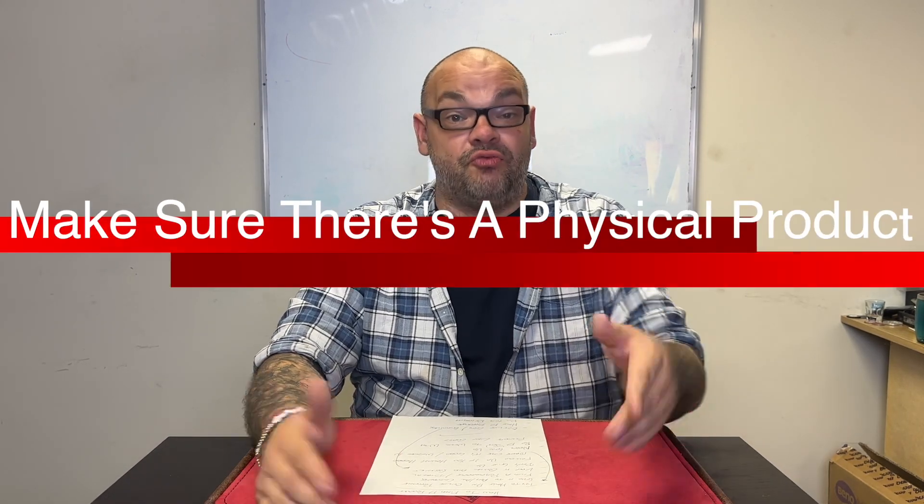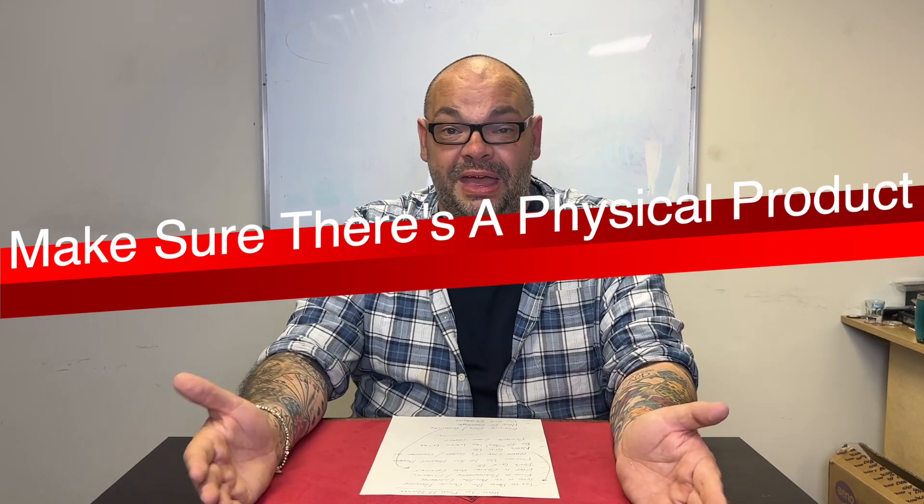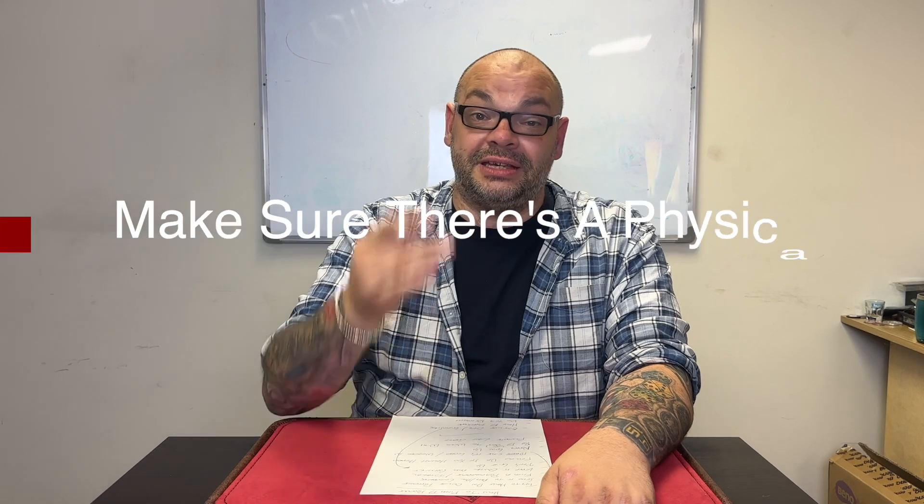The first point: make sure it's a physical product. I'm sorry to tell you this, but downloads are on the way out. The reason is that downloads get pirated — the second you release a download, it'll be available on pirated sites within seconds at a fraction of the cost. There are websites that will have your new download product online within half an hour. Magic companies know that, and so they are looking for a physical product.